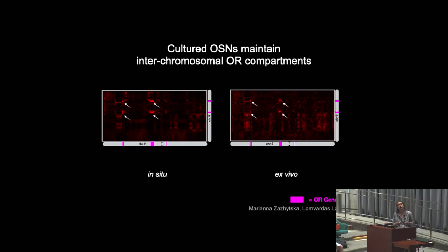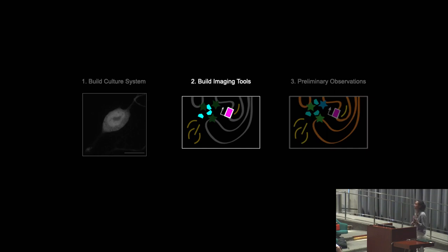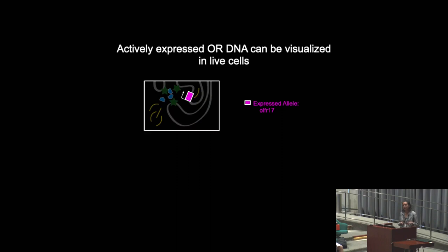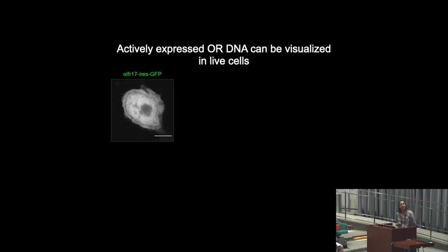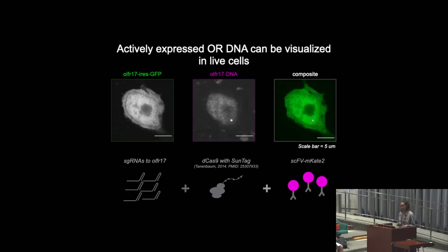When we look at the Hi-C of my neurons in culture, we see the same pattern, showing that interchromosomal contacts are maintained in culture. So now I have neurons expressing a specific OR in culture, allowing me to develop techniques to study the expression of that specific gene. The next step is to engineer tools to image the different components of this gene. I wanted to start by visualizing the actively expressed OR in living cells — in my system, this is Olfr17. I can introduce guide RNAs to Olfr17 and a fluorescently labeled dCas9, and then show that I can image the active allele and the active allele only. This means I can monitor the dynamics of other components with respect to this gene in real time as it's being transcribed.